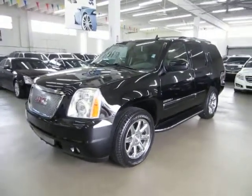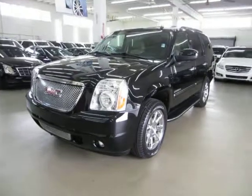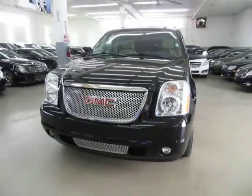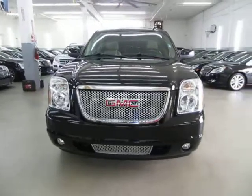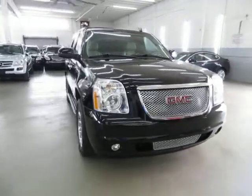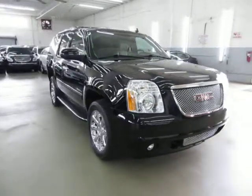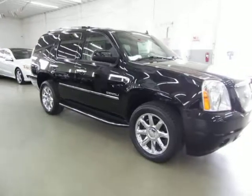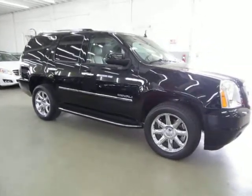Black Raven — or onyx black as they might call it — on the outside, with tan leather interior. Completely loaded up with factory navigation, factory color backup camera, factory moonroof, factory DVD player, power tailgate, heated seats, cool seats, and 20-inch chrome wheels with matching Bridgestone tires that are nearly brand new all around.